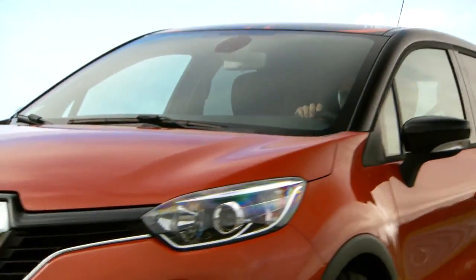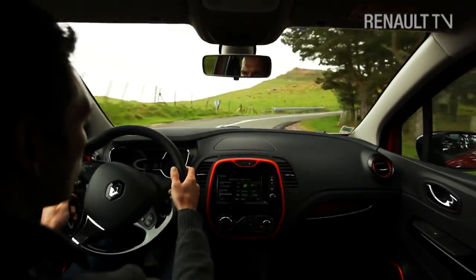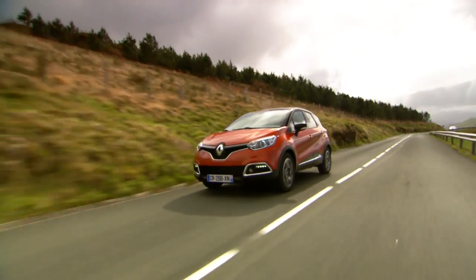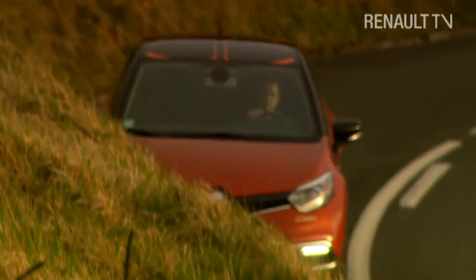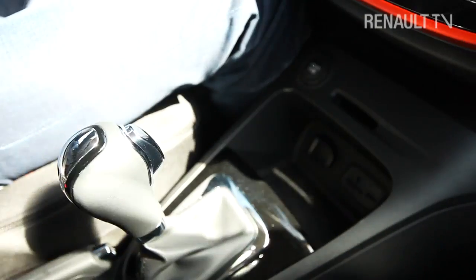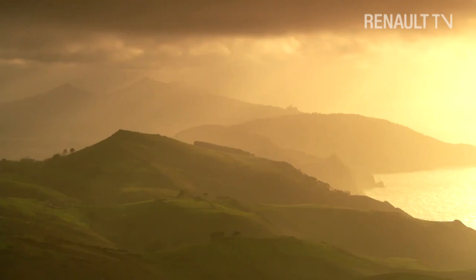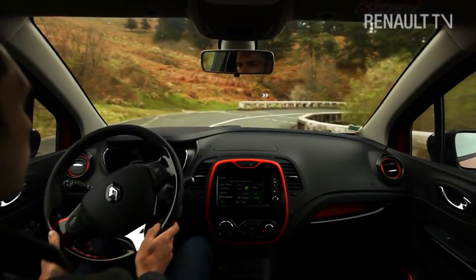This is an all-new Renault, and when we say all-new we mean it, because the company has never made a car of this type before. It's called Captur and it's Renault's very first venture into the world of the urban crossover. It's been designed to combine the best features of an MPV, SUV and family hatchback, which is a real challenge because that sort of versatility involves mixing together a lot of very different ingredients.